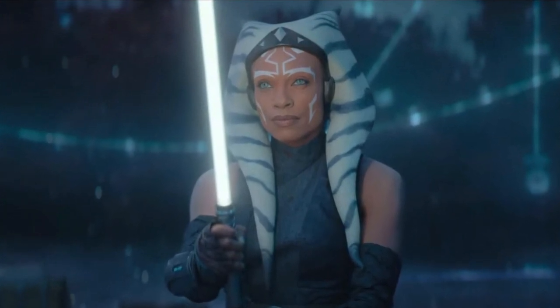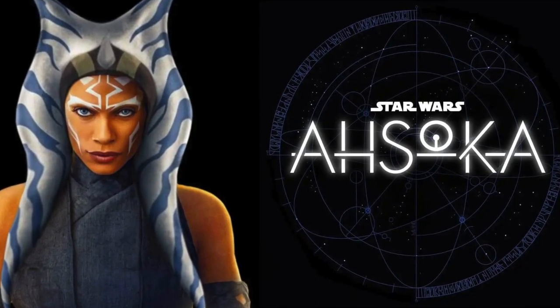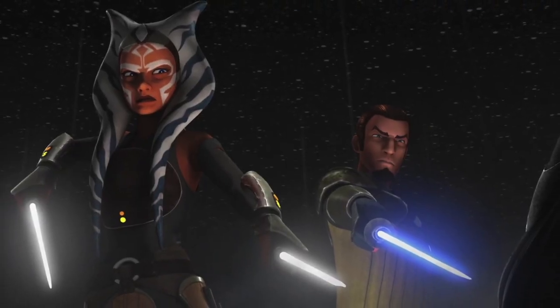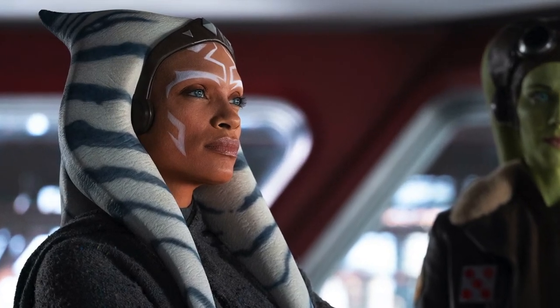Hey fellow Star Wars fans, are you as excited as I am about the upcoming television series Ahsoka? I'm stoked. I've been prepping by catching up on some animated stuff to get to know Ahsoka better. Watching her got me wondering, what the heck are those things on her head? Let's explore.